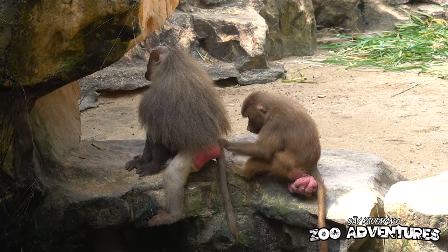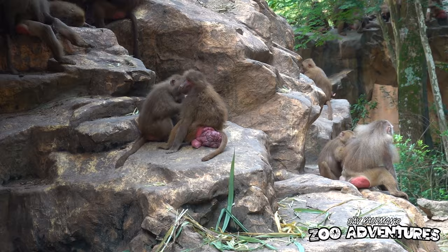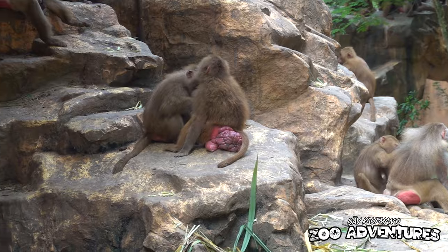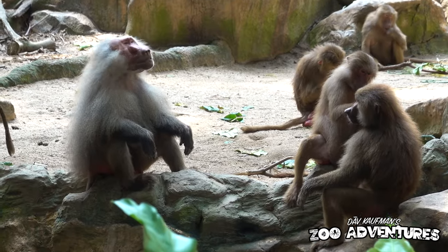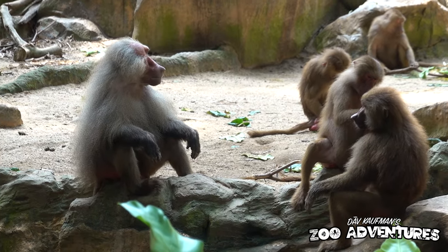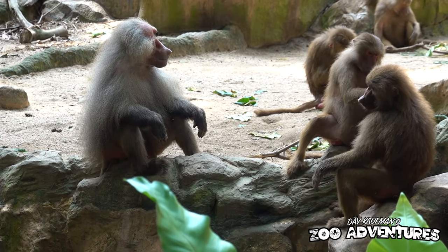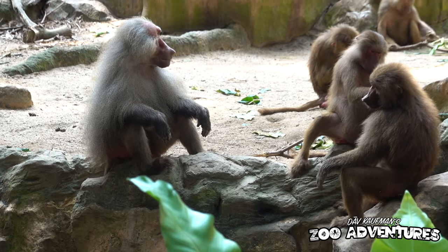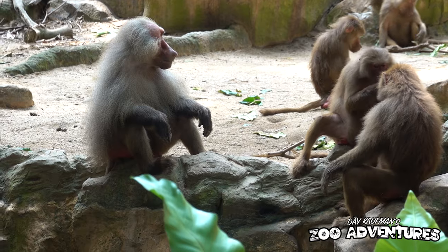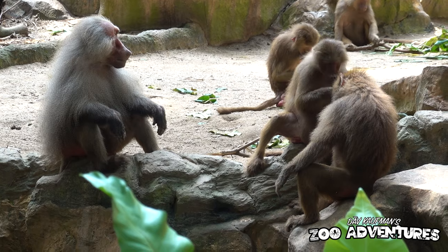These are the Hamadryas baboons. This is one of those species with sexual dimorphism, where males look very different from females — and also have really ugly butts. And here we have grandpa telling a story about the days when he could buy monkey chow for only a nickel, talking about rationing during the war, and how it only cost $5 to get into the zoo — not the $60 it does now. And you can see the teenage baboons pay absolutely no attention to his stories. They'd rather sit there and groom themselves — so like us.